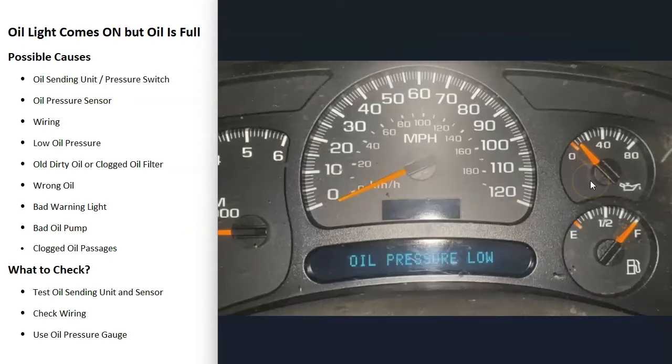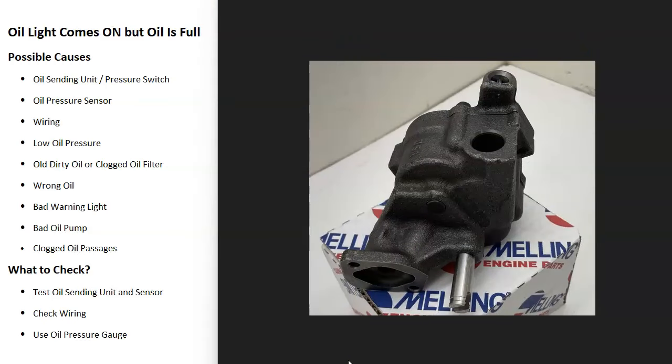It's also possible there's an issue with the warning light or dashboard gauges themselves. Usually when there's a gauge or light problem, it's not just one light or gauge acting up. So if you're having multiple dashboard light or gauge issues, it could simply be a bad gauge or bad warning light.